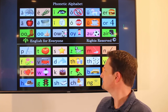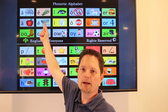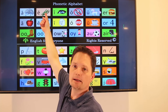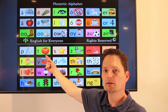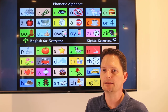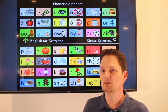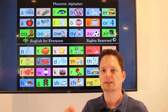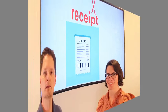Pronunciation: receipt. The stress is on the second syllable — receipt. Let's practice.